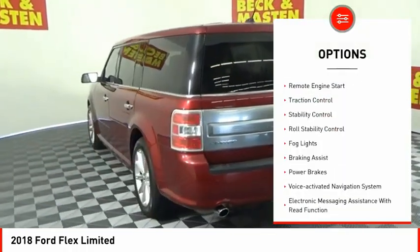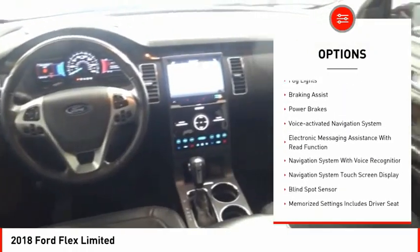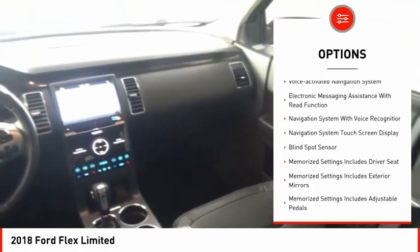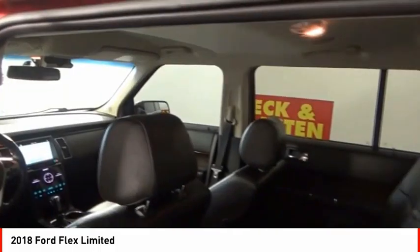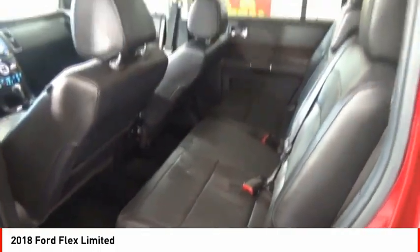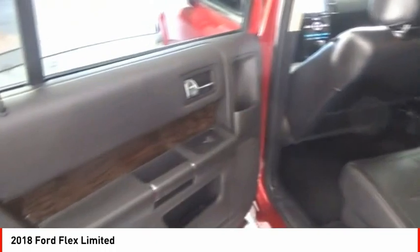Power windows with safety reverse, remote engine start, traction control, stability control, roll stability control, fog lights, braking assist, power brakes, voice activated navigation system, electronic messaging assistance with read function.